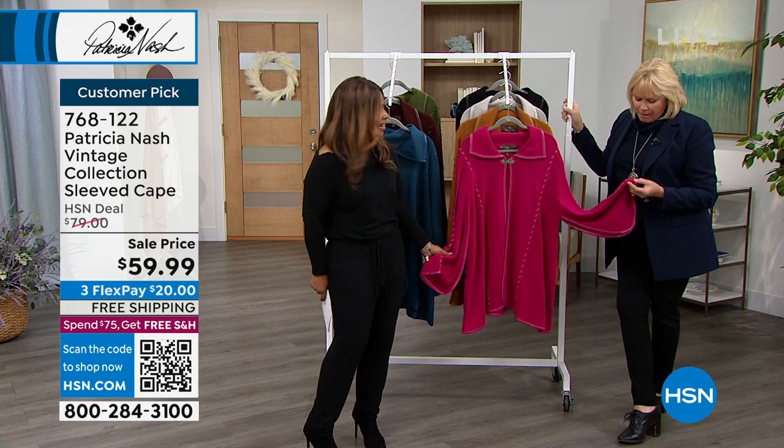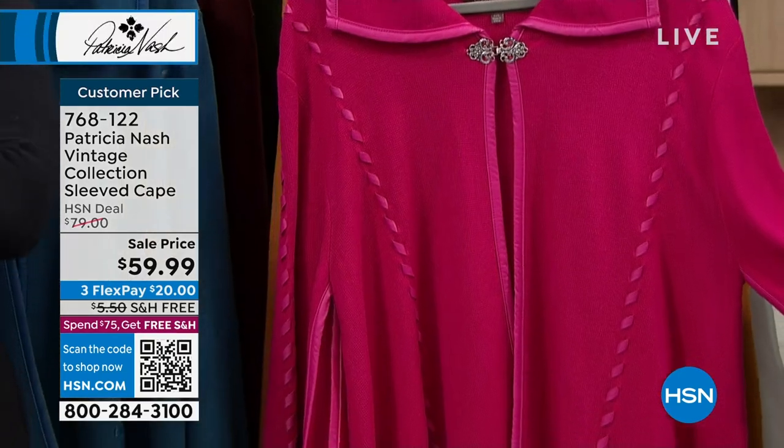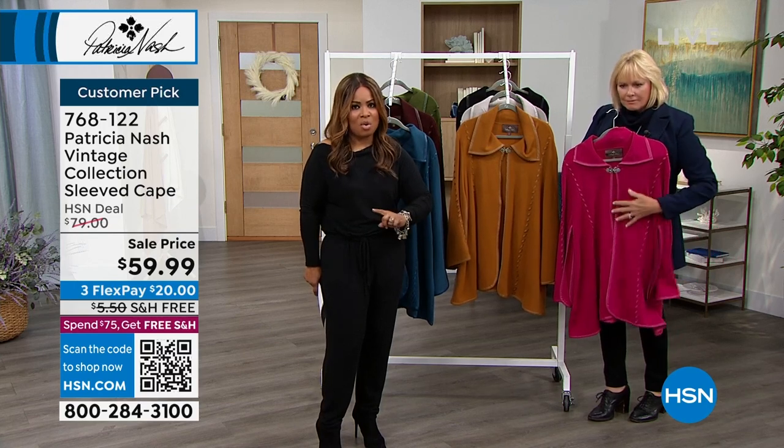I think you and I have been together where we sold this out before. It's so phenomenal. Price-wise, this is already a customer pick. It is on sale and they're all limited.